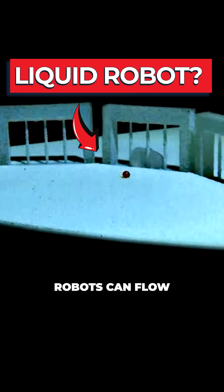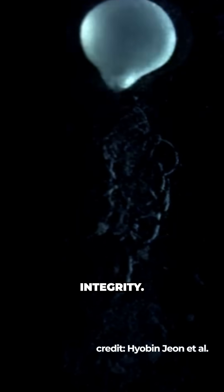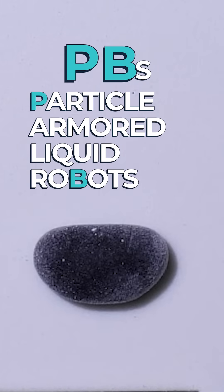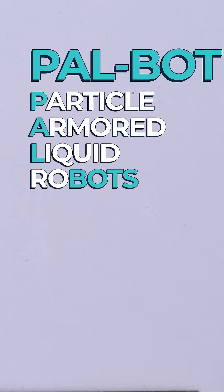You might have seen this. These shapeshifting robots can flow like water and squeeze through tight spaces, all without losing their structural integrity. Researchers at Seoul National University have created what they've referred to as Particle Armoured Liquid Robots, or PBs — blatantly rejecting the more obvious PALBOT acronym.